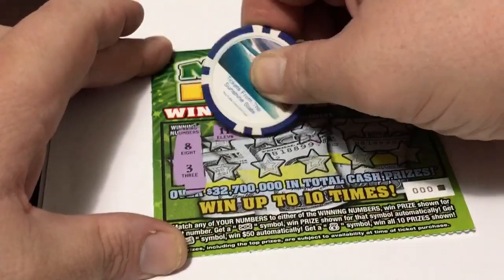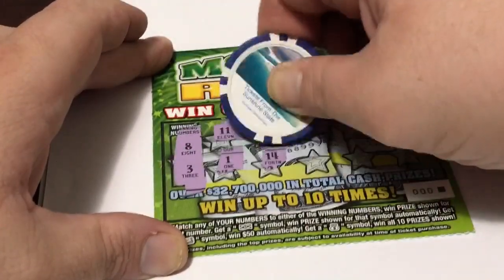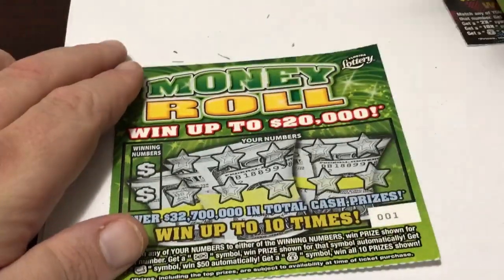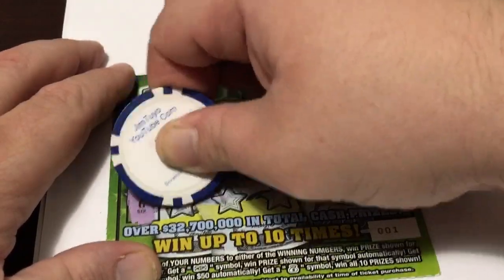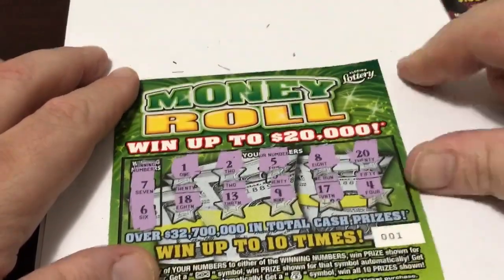Eight and three. Come on, let's get something good. No winner here. Now let's go to the second ticket. Seven and six. Nope. These new tickets are hard.